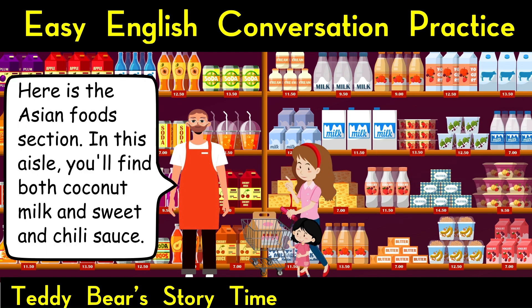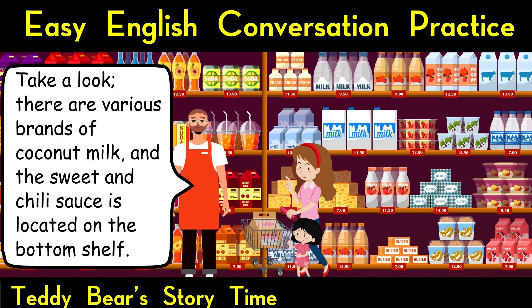In the Asian foods section. Here is the Asian foods section. In this aisle, you'll find both coconut milk and sweet and chili sauce. Take a look, there are various brands of coconut milk, and the sweet and chili sauce is located on the bottom shelf.